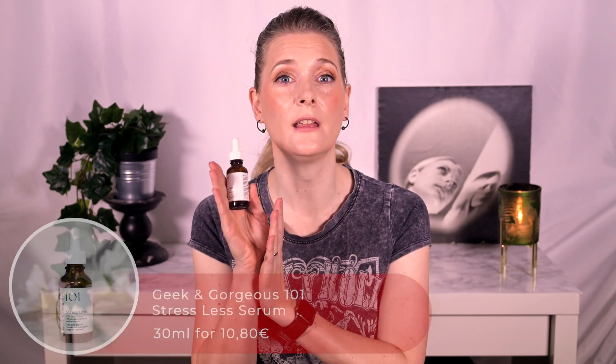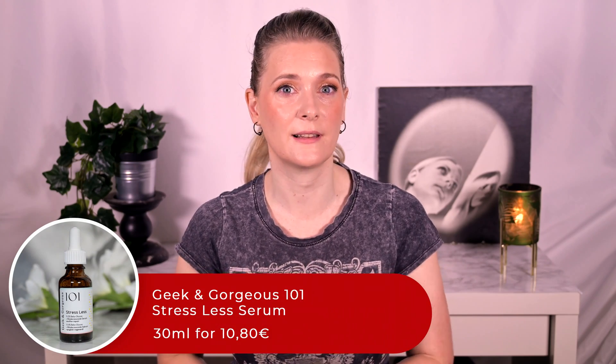I am all about soothing the skin and gentle skincare, especially if you are on prescription acne treatments. In two of my recent videos I talked about how beneficial Colloidal Oatmeal and Centella Asiatica extract can be for that. The friendly people at Geek & Gorgeous must have read my mind, as one of their newest releases is the Geek & Gorgeous 101 Stressless Serum featuring both 0.2% Beta-Glucan found in Colloidal Oatmeal and 0.3% Madecassoside found in Centella Asiatica.